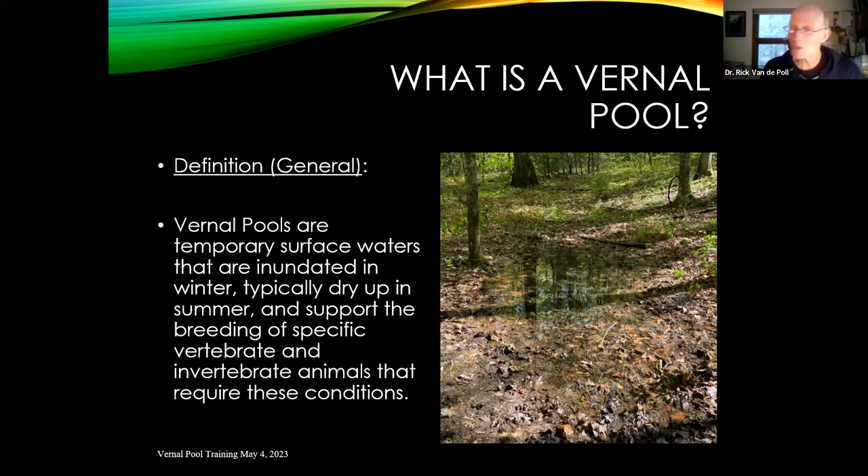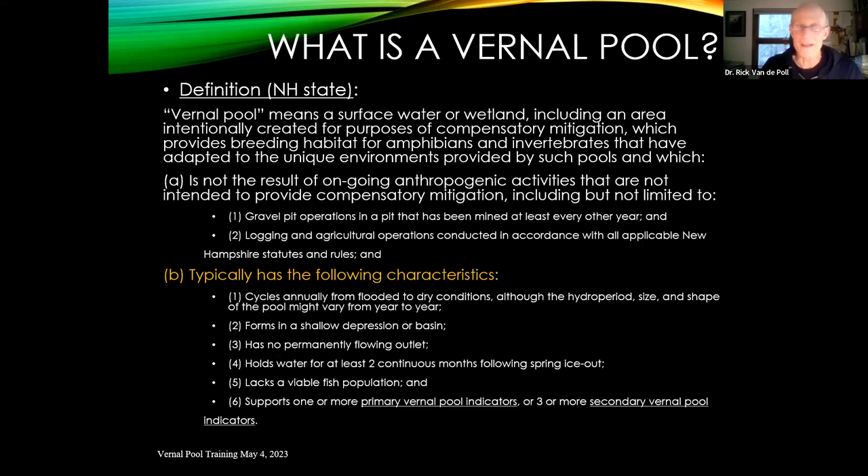You can have permanent water bodies that are effectively a vernal pool, but you end up getting some other critters in there that might disrupt the definition. The state of New Hampshire defines it as a surface water or wetland — which might include a forested swamp — that is not intentionally created for compensatory mitigation, and that has breeding habitat for amphibians and invertebrates.